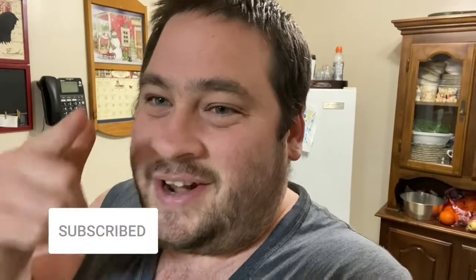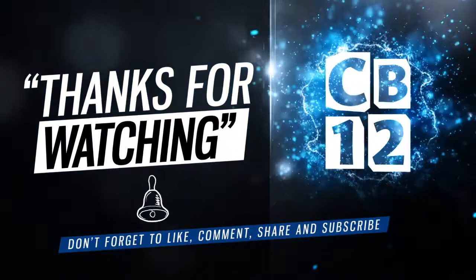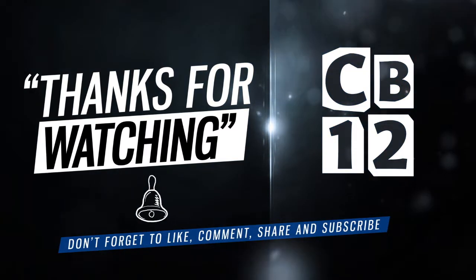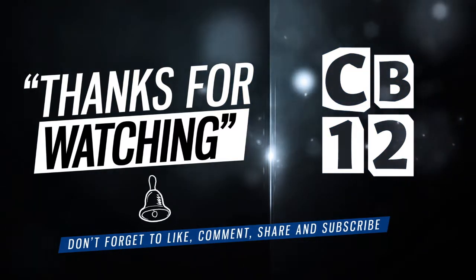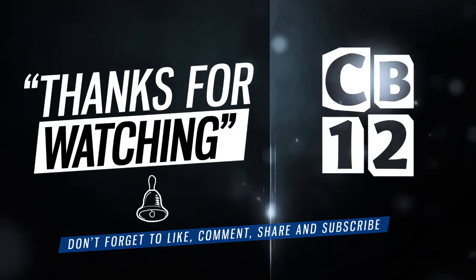I hope you guys enjoyed today's vlog. If you did and want to show your support, you know what to do — give us a thumbs up, subscribe, and don't forget to ring the notification bell so you never miss a vlog. All my social media links are in the description. Until tomorrow — peace out, I'll see you next time!